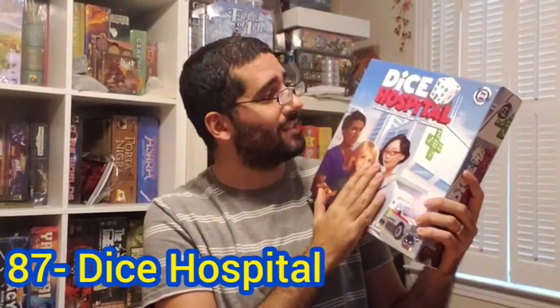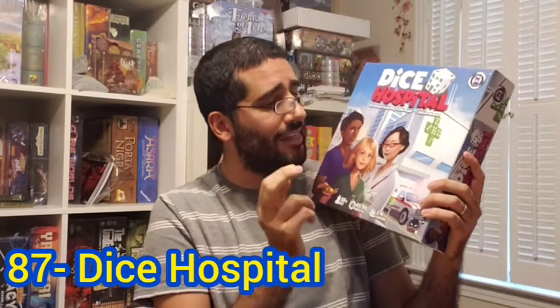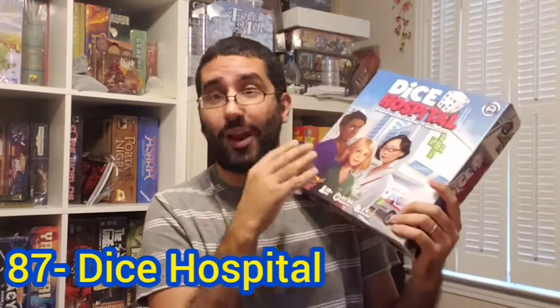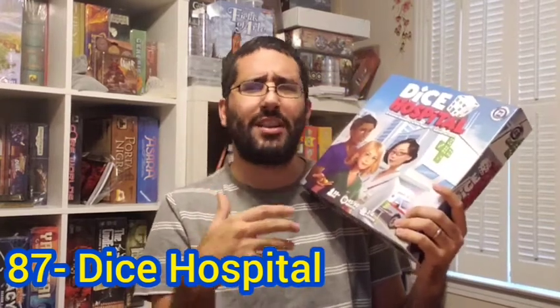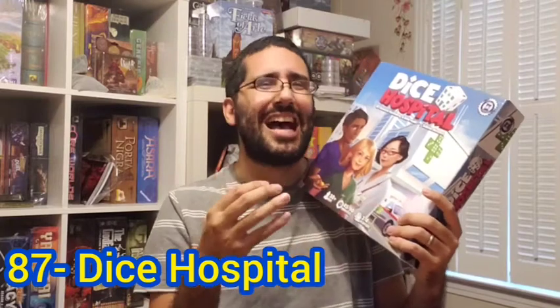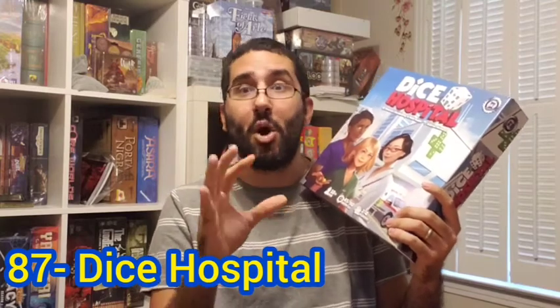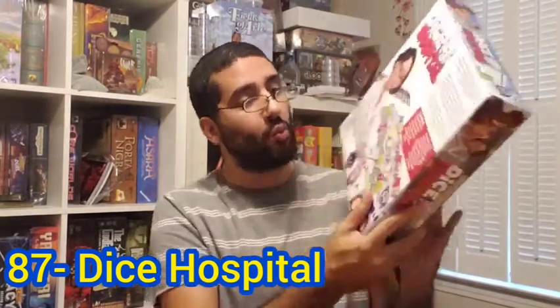My number 87 board game of all time has dropped down significantly — it was ranked number 22 a year ago and has dropped over 60 spots, but it's still in my top 100. My number 87 is Dice Hospital, designed by Stanislav Kordomsky and Mike Nudd, published by Alley Cat Games. I've grown a bit cold on it — my wife Lily, who I mainly play it with, is not as huge a fan. Also, it's very multiplayer solitaire-like, because even though it's a worker placement game, each player has their own hospital board.